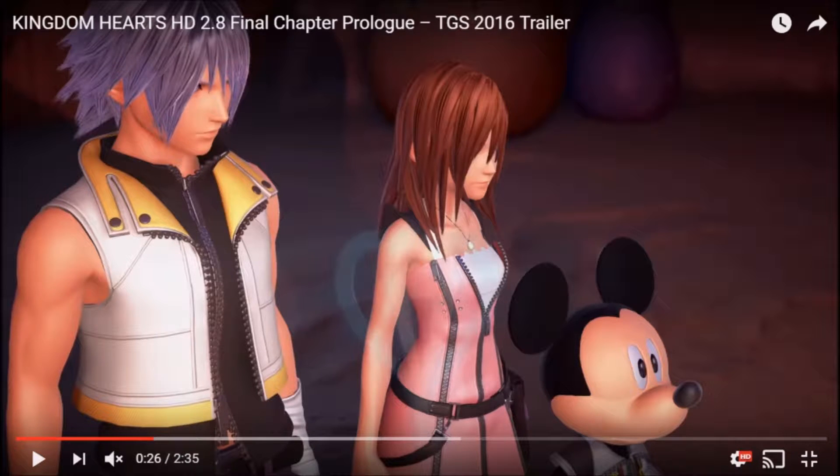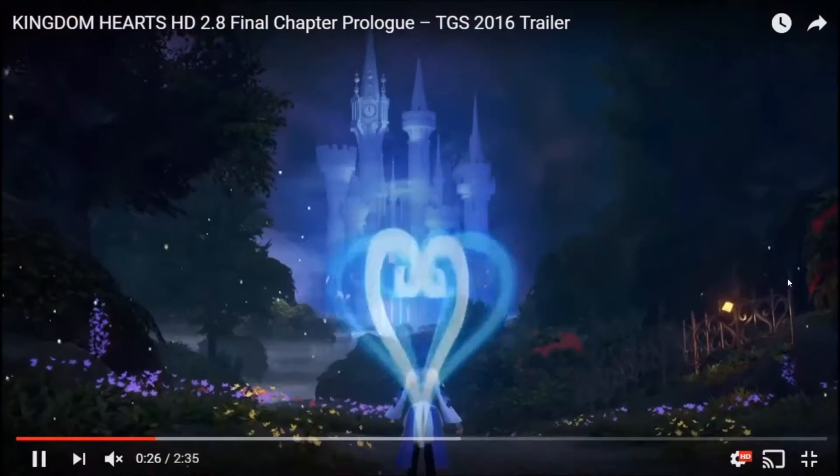This is the same cutscene we saw before except it looks a little nicer. They still look kind of dopey — Mickey looks a lot better but still kind of dopey. Kairi looks really odd — a little too skinny with weird arms. Her hair looks really plastic-y, almost like she's wearing a cosplay wig. So that's a little odd.